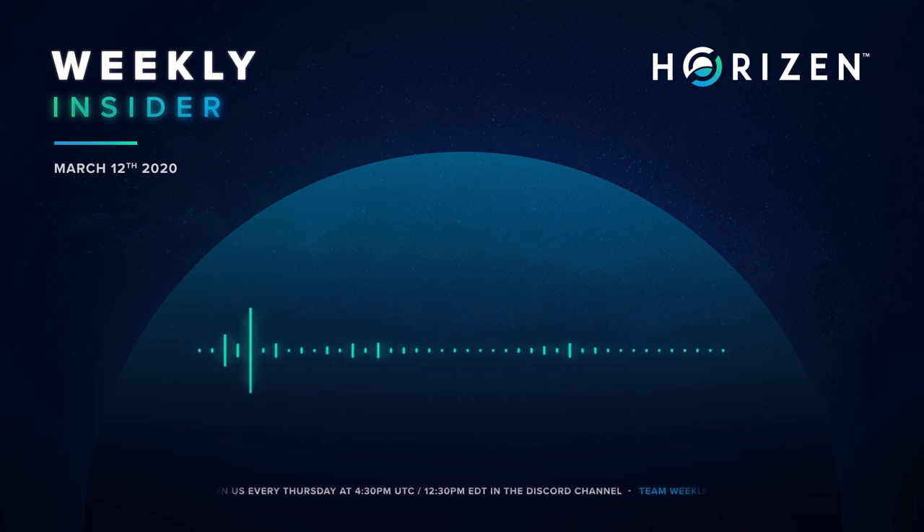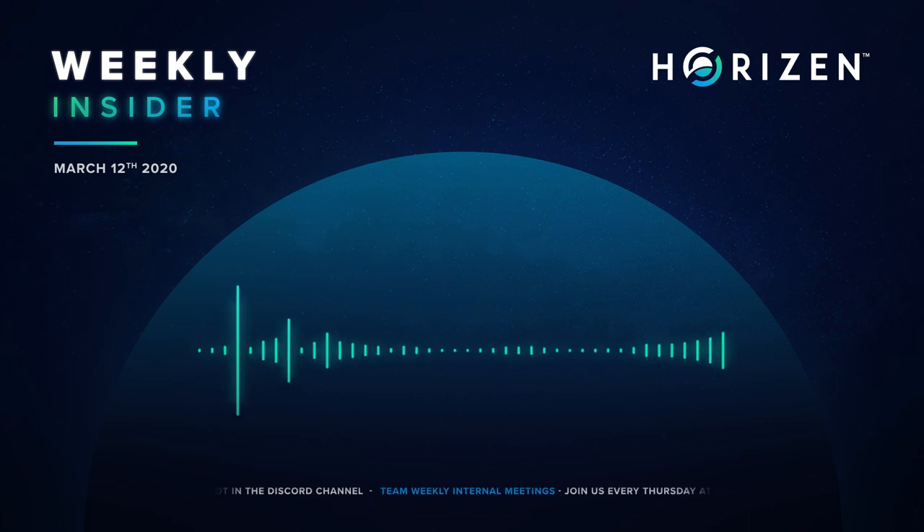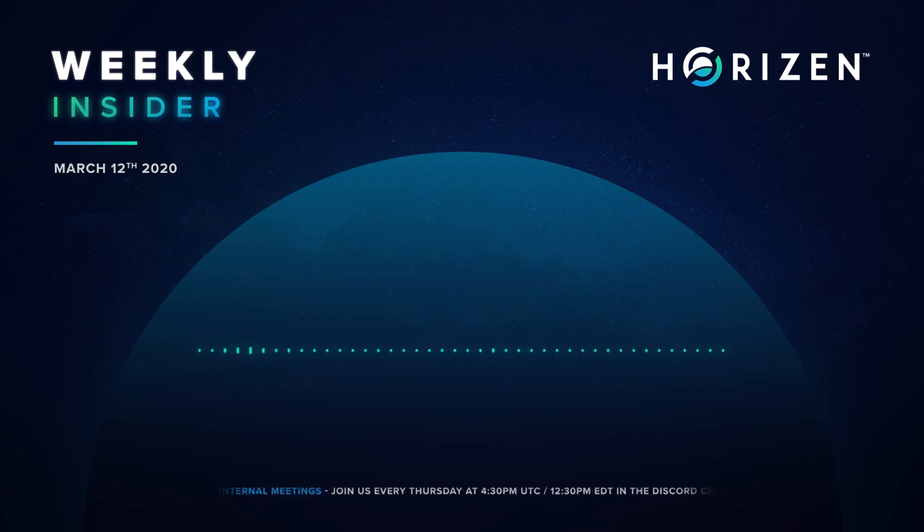Next topic is about the beta circuit, and we have great news: we were able to finish the first working version. This first demo circuit, which will be used for beta, is able to prove that a certificate was signed by a majority of signers. The set of eligible signers will be declared during the sidechain creation transaction, along with the threshold needed to provide a valid proof.